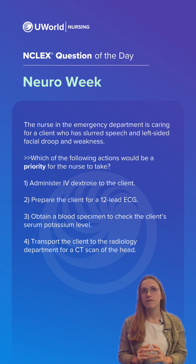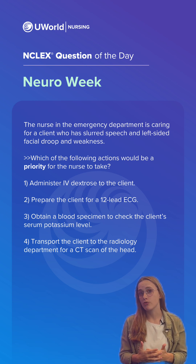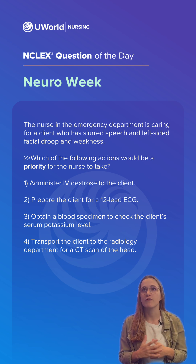The correct answer here was option four. Stroke is a medical emergency caused by an abrupt alteration in cerebral perfusion due to either a thrombus in ischemic stroke or a ruptured blood vessel for hemorrhagic stroke. The mnemonic FAST can be used to identify manifestations of stroke.